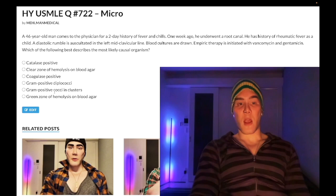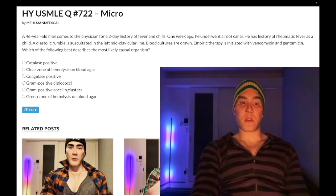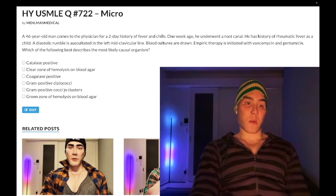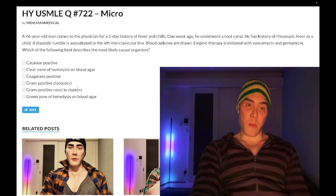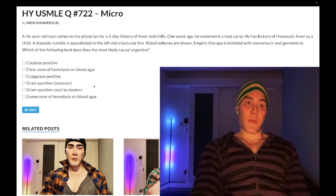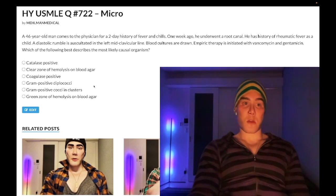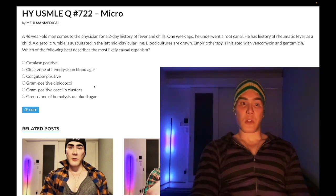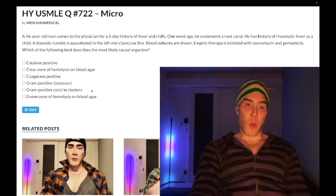Choice E: gram positive cocci in clusters — wrong answer. This is staph aureus. So at the past level, buzzy stuff: clusters of gram positive cocci is staph aureus, gram positive diplococci is strep pneumo, and then other strep — strep viridans, strep pyogenes, strep agalactiae, enterococci, strep bovis — are gram positive cocci in chains. Wrong answer.